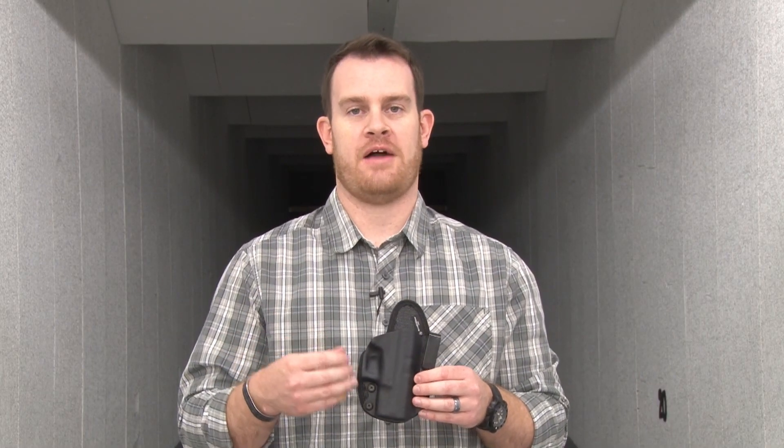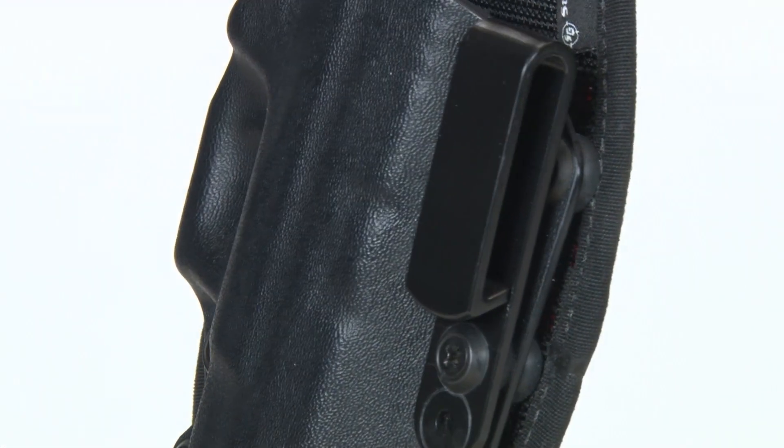As with most holster makers, it can be a challenge to keep up with the new introductions in firearm platforms, especially in concealed carry handguns. But I assure you, as soon as Stealth Gear is able to create a mold for a new firearm, the holsters are available. They're really doing a great job keeping up.